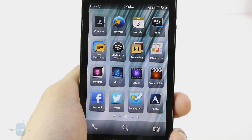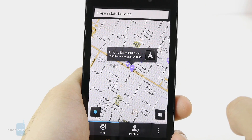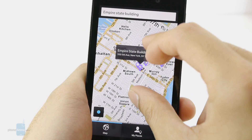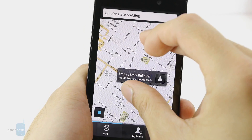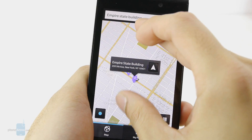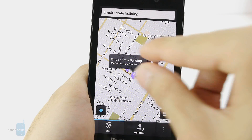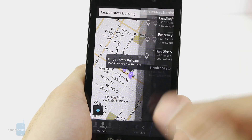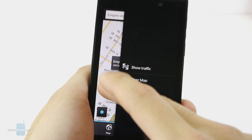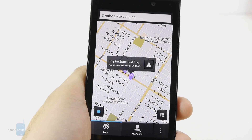One app worth mentioning that you'll probably use a lot with BlackBerry 10 is the maps application. It's pretty bare bones and basic, which is unfortunate since a lot of people heavily rely on turn-by-turn directions. You do get voice-guided turn-by-turn directions, which is great, but it's missing features we've become accustomed to — for example, aerial or satellite views. You only get a 2D regular view and traffic information, but no 3D maps. It's pretty much as basic as you can get.